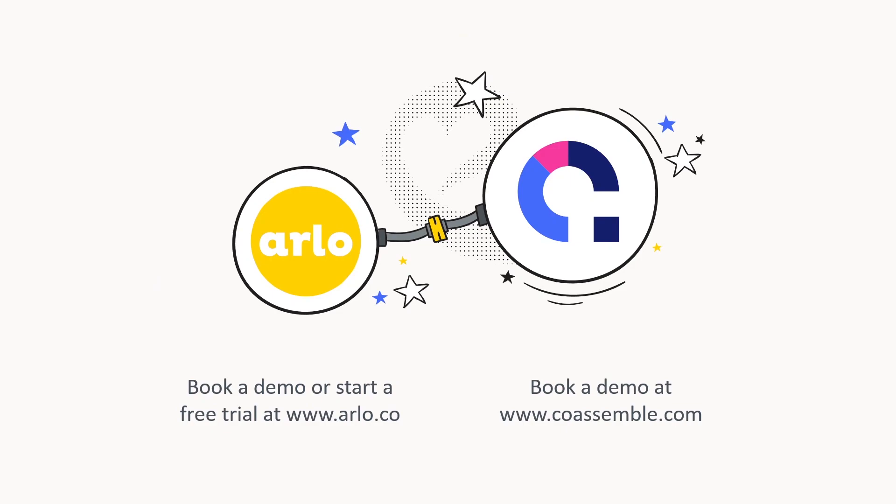So there you have it. To learn more, book a demo or start a free trial with us at arlo.co, or check out Coassemble at coassemble.com. That's it — thanks.